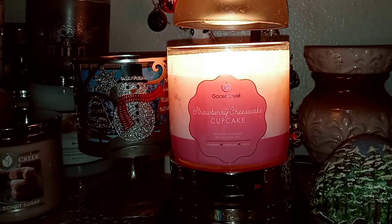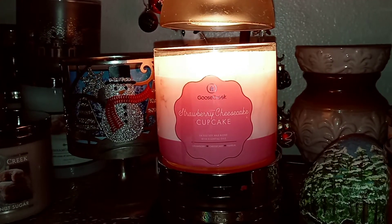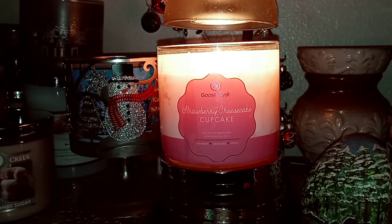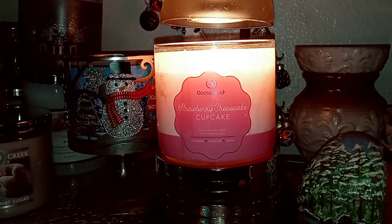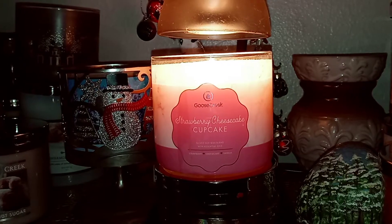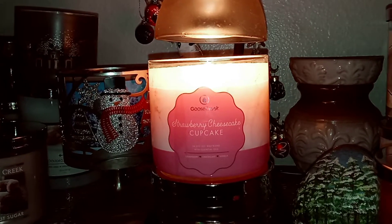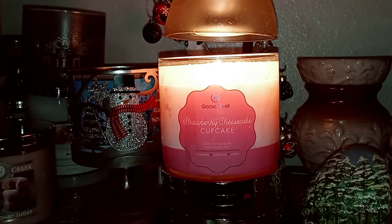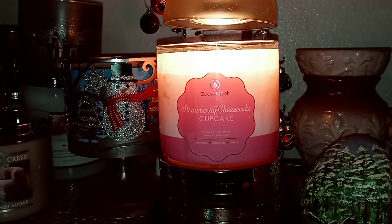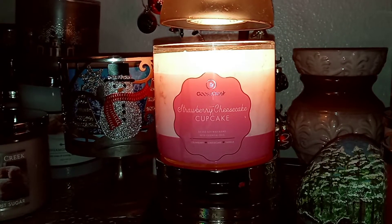I'm going to try burning it next just to see if it gets a little bit stronger. But I melted this all day yesterday and I really couldn't smell it until I was pretty close to it, which is sad. I was really hoping it would be like another really great yummy strawberry one from Goose Creek, because they really do have some great ones.